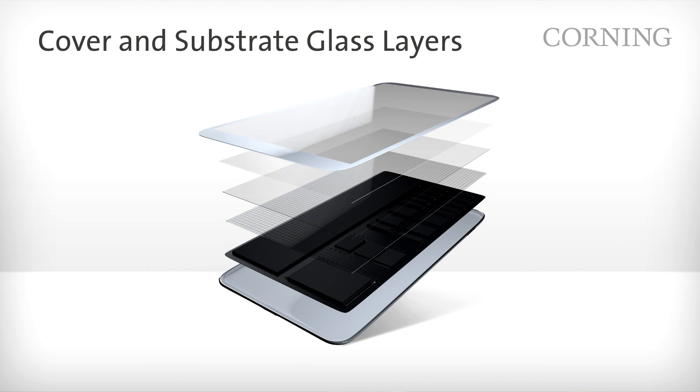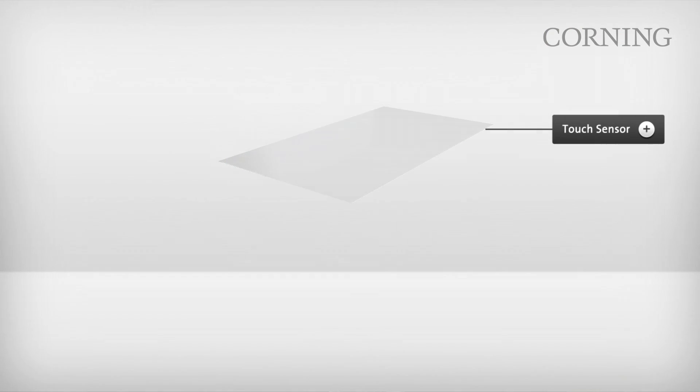The next layer of glass under the cover glass is called the touch sensor. This layer detects touch by providing a surface for the touch electronics. The touch sensor must be thin as well as responsive, accurate, and sensitive.